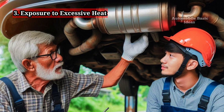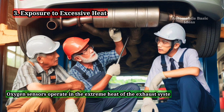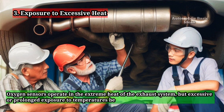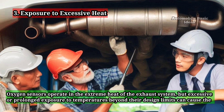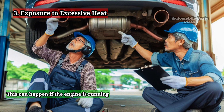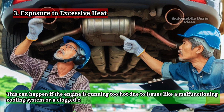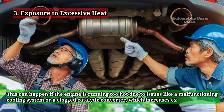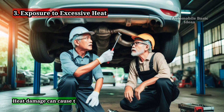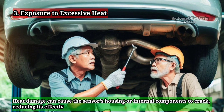3. Exposure to Excessive Heat. Oxygen sensors operate in the extreme heat of the exhaust system, but excessive or prolonged exposure to temperatures beyond their design limits can cause them to fail prematurely. This can happen if the engine is running too hot due to issues like a malfunctioning cooling system or a clogged catalytic converter, which increases exhaust temperatures. Heat damage can cause the sensor's housing or internal components to crack, reducing its effectiveness.